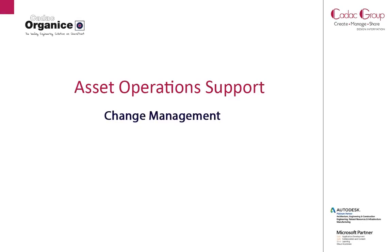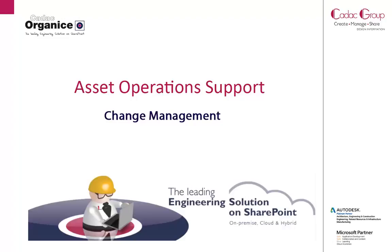Welcome to this demonstration video offered to you by KDEC Group. This demonstration features our KDEC Organize solution, the leading engineering solution on SharePoint.